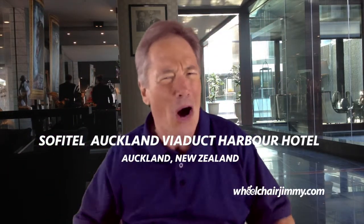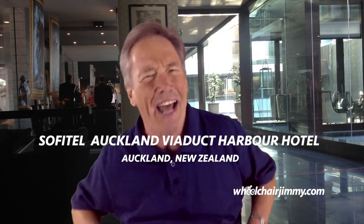Hello Travelers! I'm Wheelchair Jimmy and I'm rolling through Auckland, New Zealand today, and I have stopped at the Sofitel Auckland Viaduct Harbour Hotel. This is a fabulous upscale hotel. It has 171 total guest rooms, 8 wheelchair accessible guest rooms, all with rolling showers.